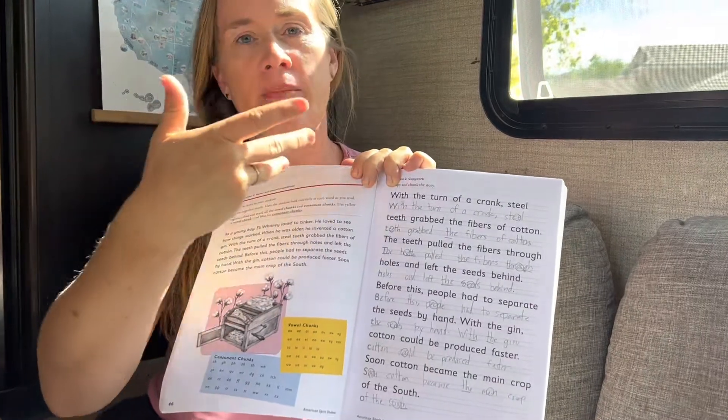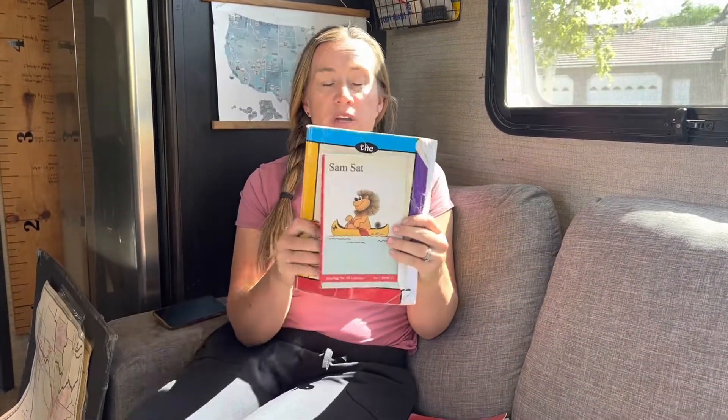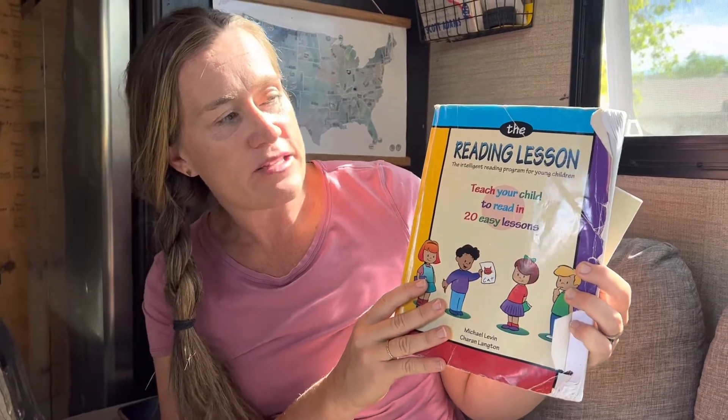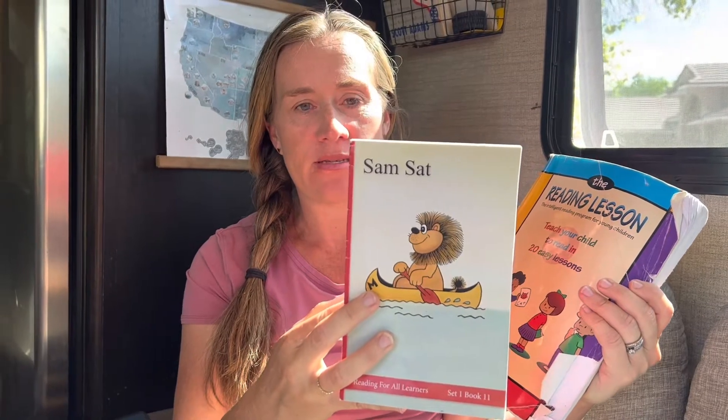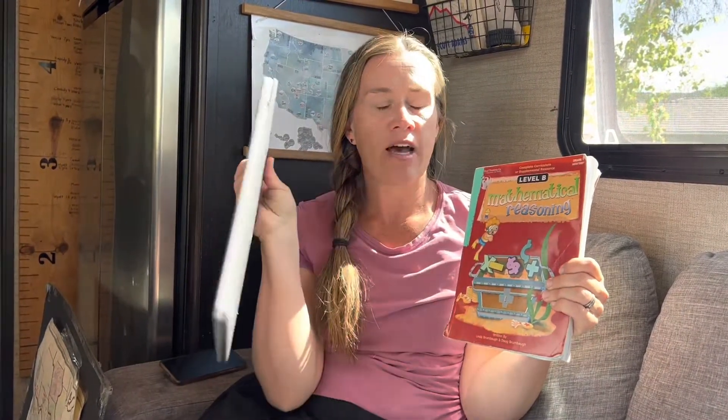For spelling, we use a curriculum from second grade up to sixth grade that focuses on informational text — not just individual words. Kids learn to write whole paragraphs, which helps with writing, sentences, capital letters, and spelling. For early reading, we use 'The Reading Lesson: Teach Your Child to Read in 20 Easy Lessons,' which moves slowly and provides great practice. We also enjoy the Reading for All Learners books. For math, we use Teaching Textbooks online so kids can work independently while I help others.